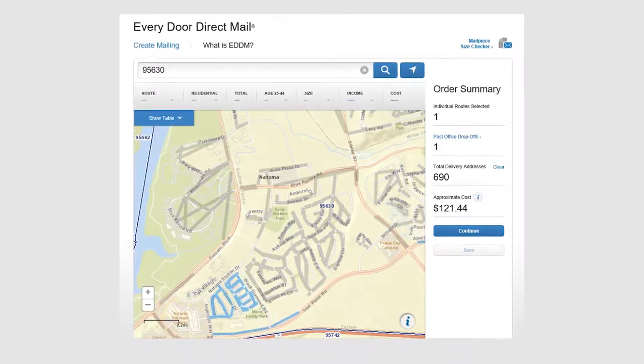I have a template that's going to help you do exactly this, so email us and I'd be happy to get it to you. Next, use the United States Postal Service Every Door Direct Mailing program — EDDM. This is going to help you pick a neighborhood so that you can reach out.